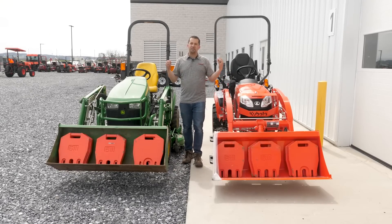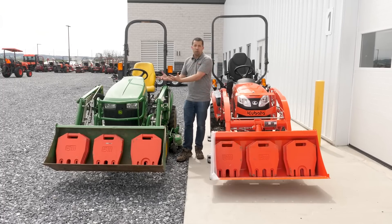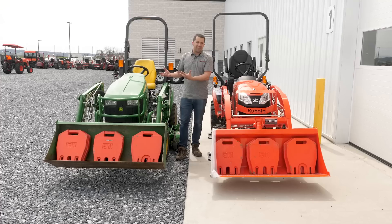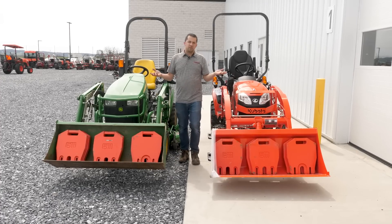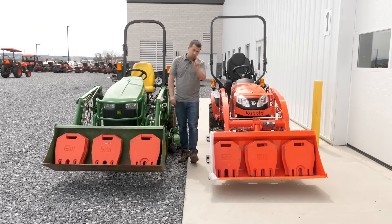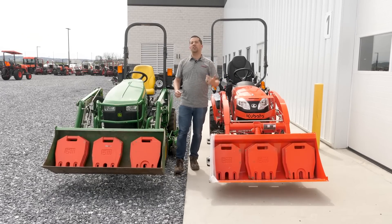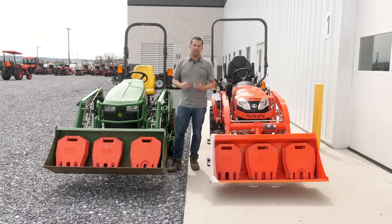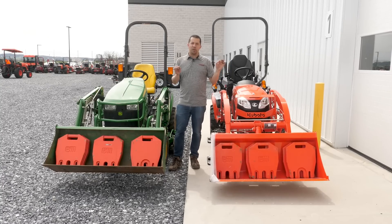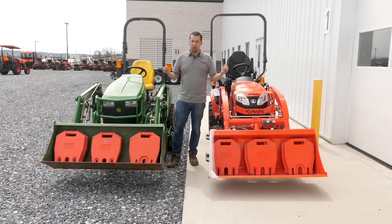I also worry about the conversation of generational tractors. I traded this John Deere in, gave the owner a great value for it, and I'm going to sell it again for a really good price — somebody's going to be happy with this piece of equipment for several more decades. But if these companies follow the industry trend and keep pushing loader capacities higher without keeping up with the front axle, what does that do to the longevity of the tractor, its resale value, and your ability to pass it on to friends, family, and neighbors? I worry parts of this industry are headed to a place where these tractors become disposable.